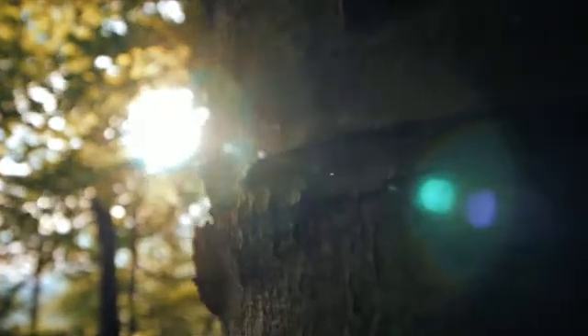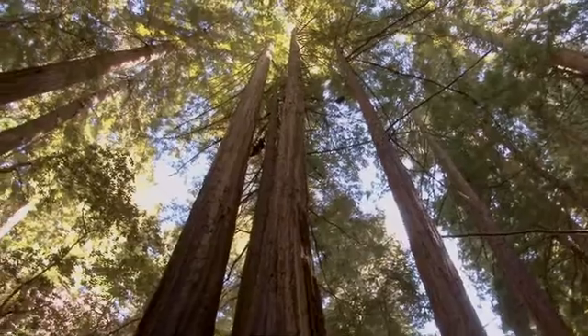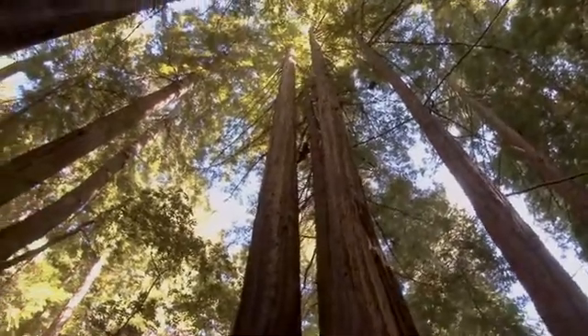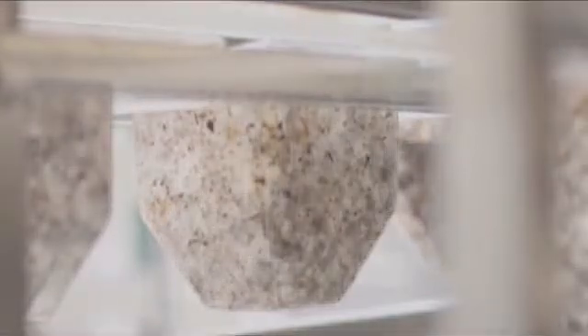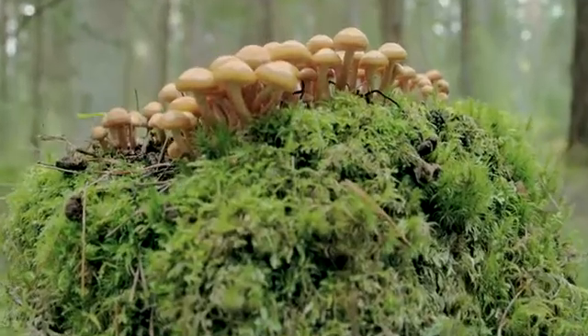What if we could look to the natural world to understand how things are made, to understand how nature creates? And what if we too could create using these same principles, just like nature, by growing our own objects using mycelium, the roots of mushrooms?